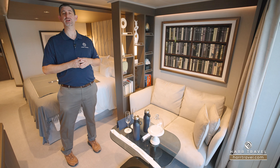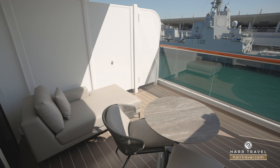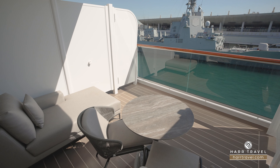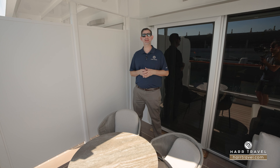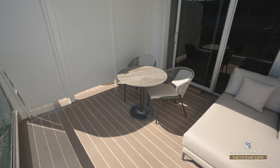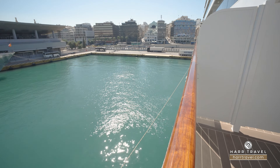Now let's step out and check out the beautiful terrace. You've got this extra comfy chaise-style lounger in the corner. You also have a table and two chairs — that perfect place to have a nice cup of coffee or tea in the morning, maybe a cocktail or glass of wine in the evening as you take advantage of the beautiful, ever-changing ocean views. For me, there's something spectacular about that fresh ocean air, waking up in a different city each and every single day — a great way to explore the world.